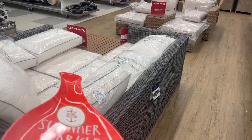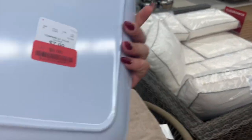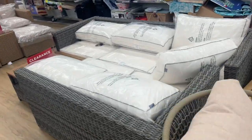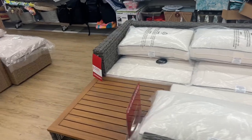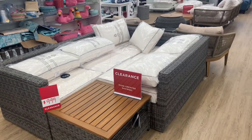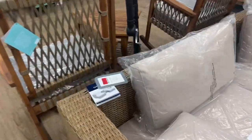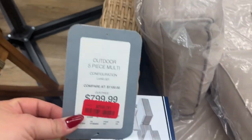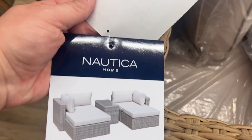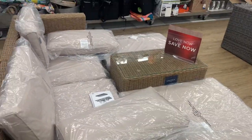Oh my gosh, their furniture is even on sale! $6! Look at this furniture — isn't it beautiful? I wish I had a bigger patio. Clearance, $9.99. It was $800, now $600 — it's a Nautica set. Isn't that pretty? That's really nice.